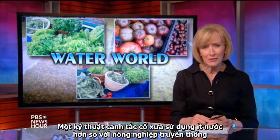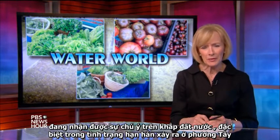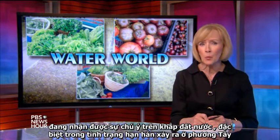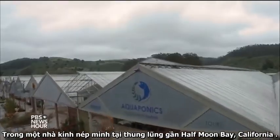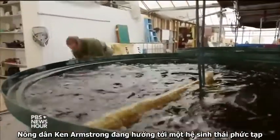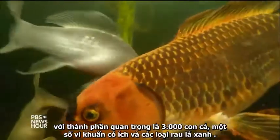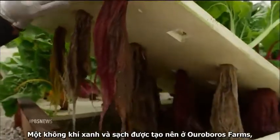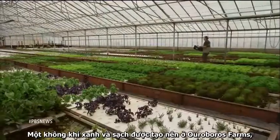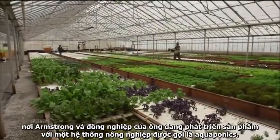An ancient farming technique that uses far less water than traditional agriculture is getting new attention around the country, especially in the drought-stricken West. In a greenhouse nestled in a valley near Half Moon Bay, California, farmer Ken Armstrong is tending to his herd — some 3,000 fish who are key members of a complex ecosystem that also includes some helpful bacteria and floating leafy greens. There's not a speck of soil to be seen here at Ouroboros Farms, where Armstrong and his colleagues are growing produce with an agricultural system called aquaponics.